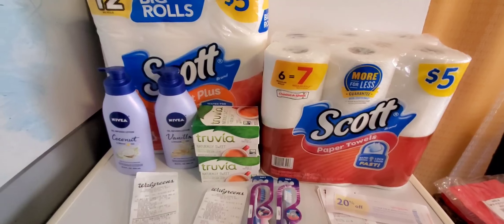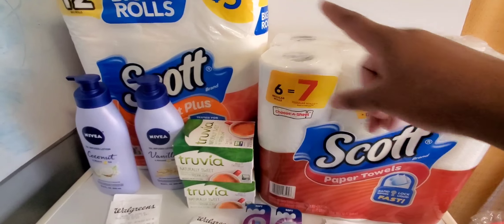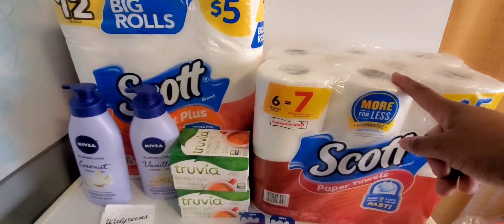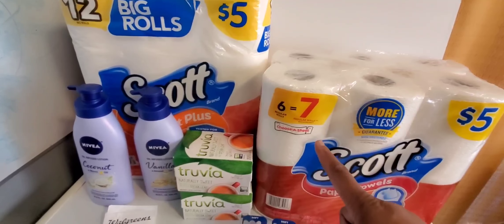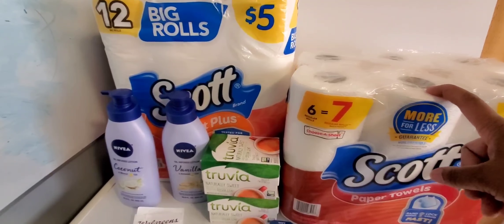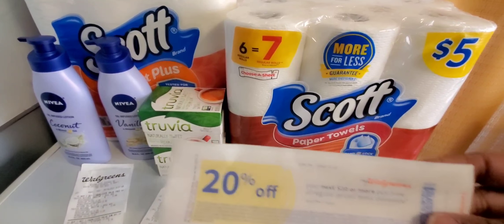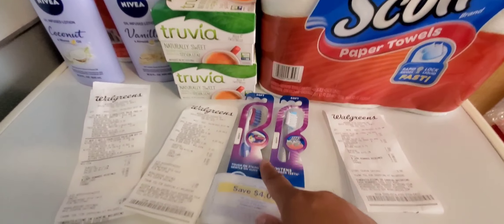I'm back from Walgreens — let's go through what we did. I did the Scott deal, which was $1.25 off each. I got a tissue and a paper towel. That was a Scott IVC booklet coupon, so you can use it three times with one coupon. Even if you use it digital, check back on your coupons — they should still be there up to three times. This is printing me out a 20% off $10 coupon, and I used $5 in register rewards, paying $3.50 out of pocket.